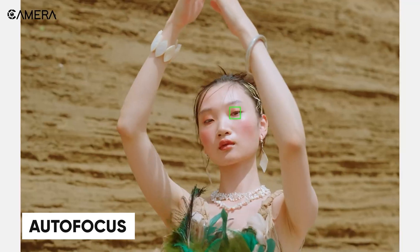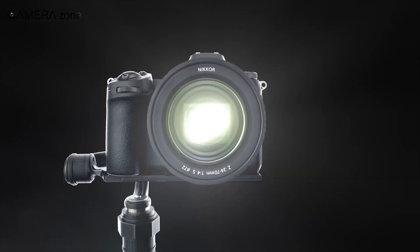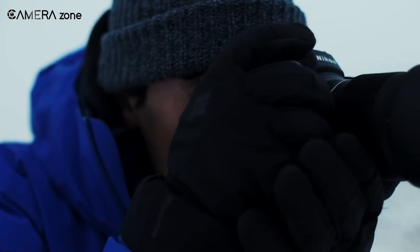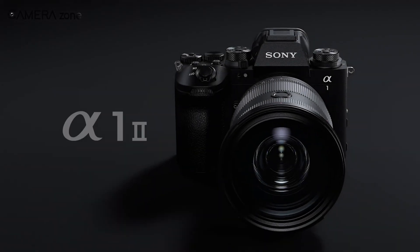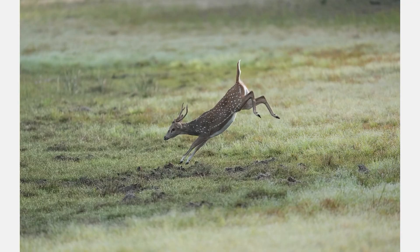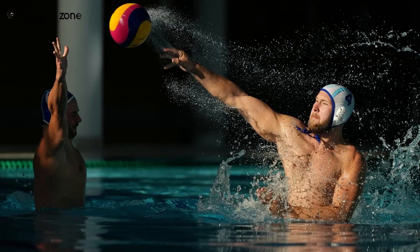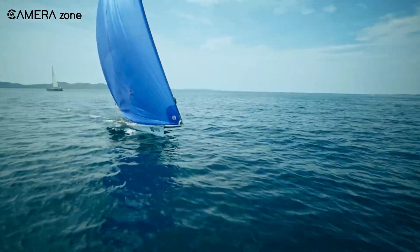Both cameras bring AI-powered autofocus to the table, and this is where things heat up. Nikon's Z7 III boasts 493 focus points with AI-based subject detection, equipped to track subjects intelligently whether you're photographing wildlife, sports, or portraits. Sony, however, is playing its own game. The Alpha 1 II's dedicated AI processing unit is a game-changer, designed to recognise humans, animals, birds, insects, and even vehicles with incredible accuracy. The human pose estimation feature allows it to predict and track movements more precisely. If you're into action-packed scenarios or tricky compositions, Sony might have the edge here.